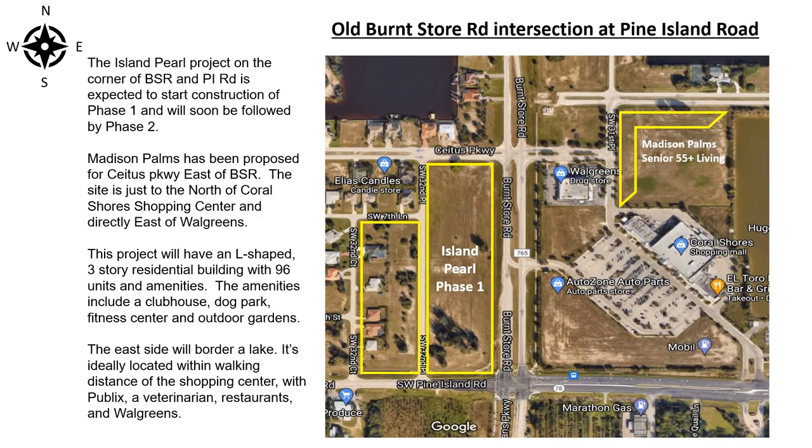The Island Pearl project on the corner of Burnstow Road and Pine Island Road is expected to start construction of Phase 1 and will soon be followed by Phase 2.